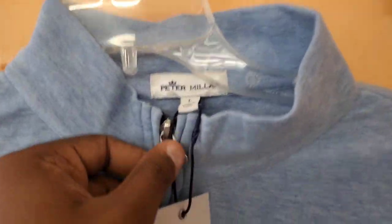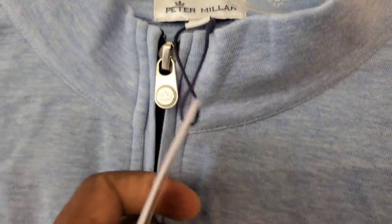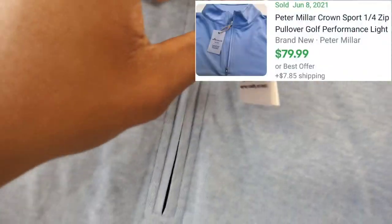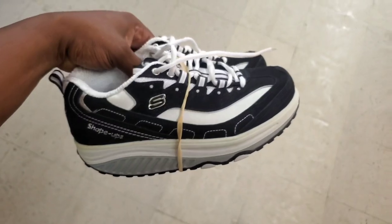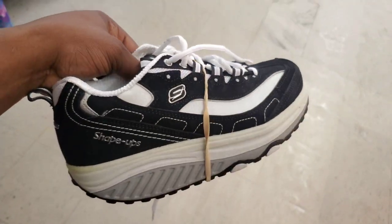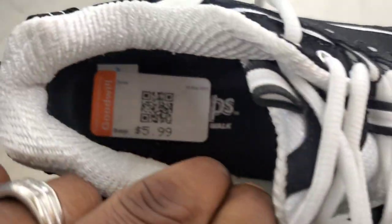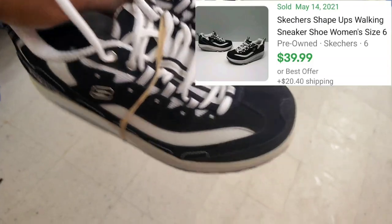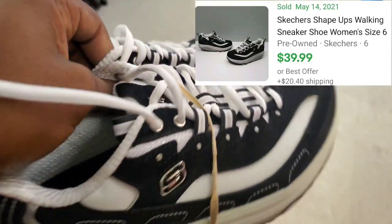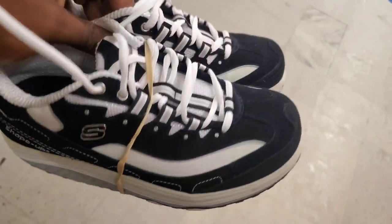Then I found this brand new Peter Millar quarter zip sweater. They're only asking $7.00 for it, and I'm going to put the comps on screen of how much I can sell these for. Now on to the shoes — I picked up these Skechers Shapeups, only asking $6.00. I can flip these for around $40.00 to $50.00. They were barely worn, probably worn a couple times, so I'm definitely getting this listed quick.